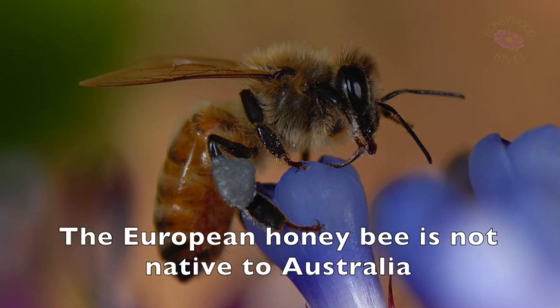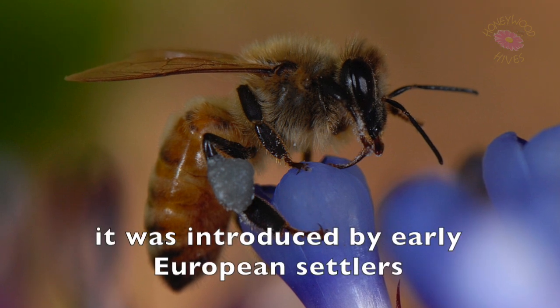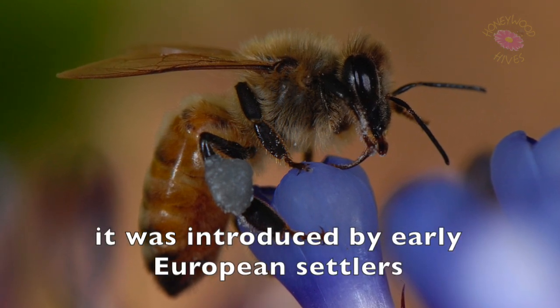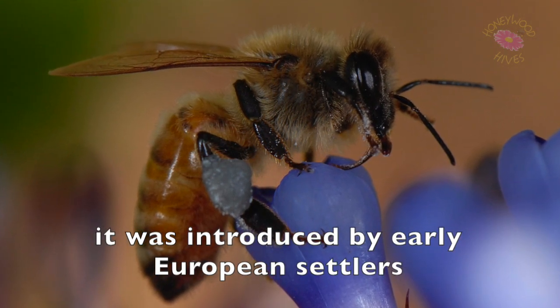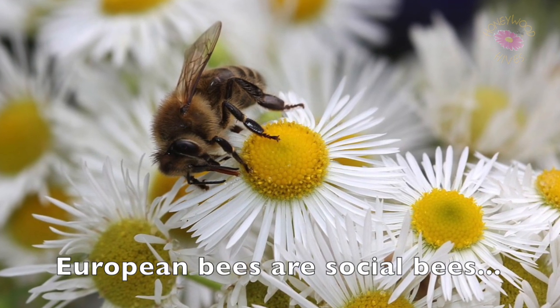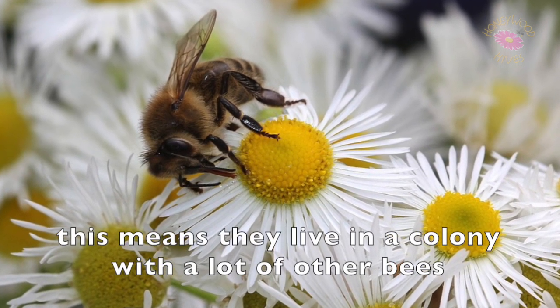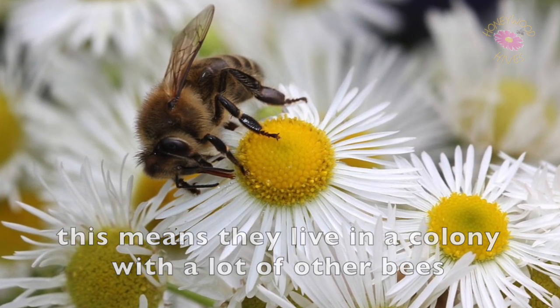The European honey bee is not native to Australia. It was introduced by early European settlers. European bees are social bees, which means they live in a colony with lots of other bees.